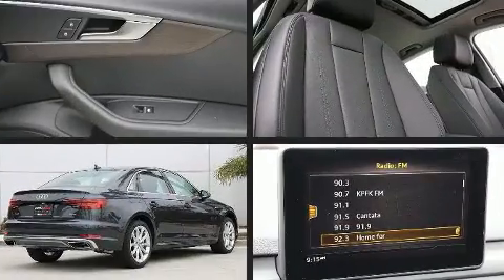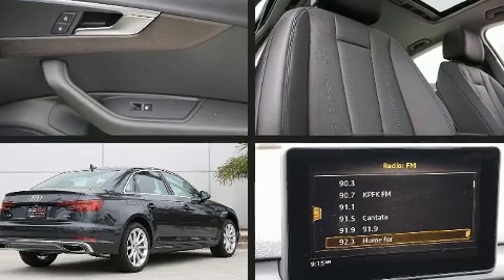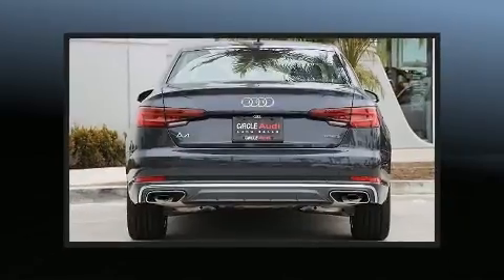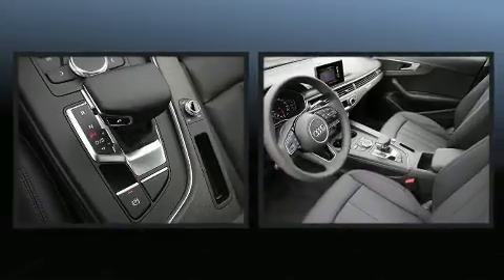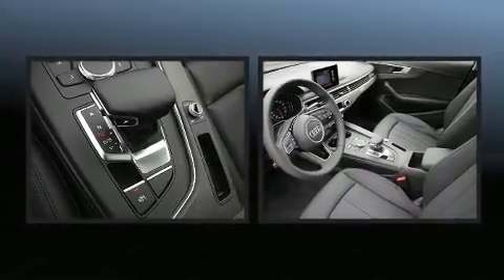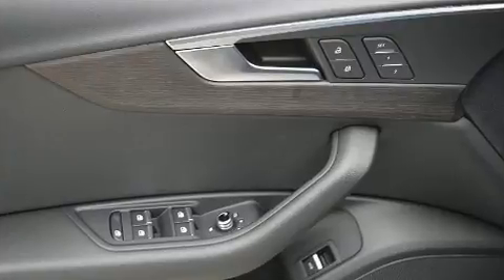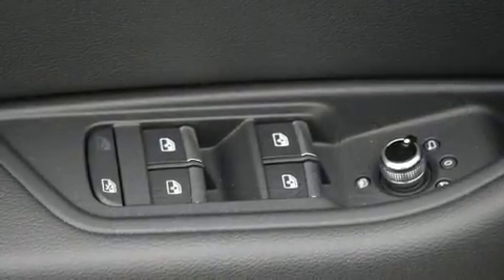front and rear reading lights, power front seats, automatic dimming door mirrors, power moonroof, and a blind spot monitoring system. With high-intensity discharge headlights illuminating your path, you'll always appreciate maximum visibility. Audi ensures the safety and security of its passengers